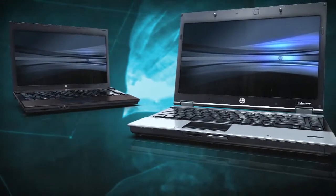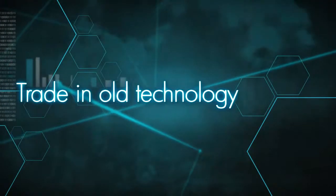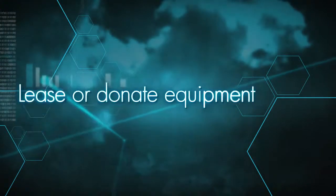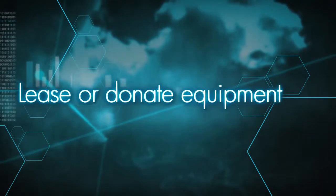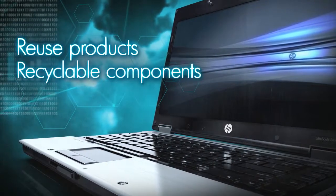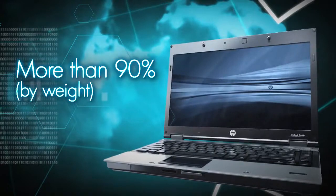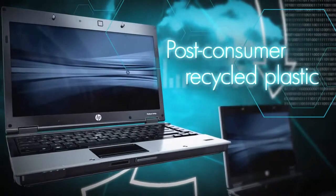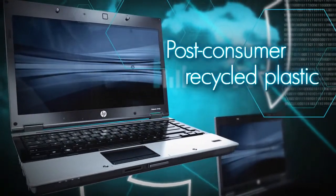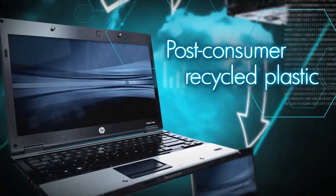Aside from being energy efficient and incorporating smart materials, HP Business Notebooks are also reusable and recyclable. HP helps customers manage used equipment in a responsible fashion, offering many convenient product reuse and recycle options. Notebooks can be reused by others, but when that's not an option, notebook components can still be recycled. All HP Business Notebooks are more than 90% by weight recyclable or recoverable. A minimum of 12% of the plastic used by weight on the HP EliteBook 2540p is post-consumer recycled plastic resin.